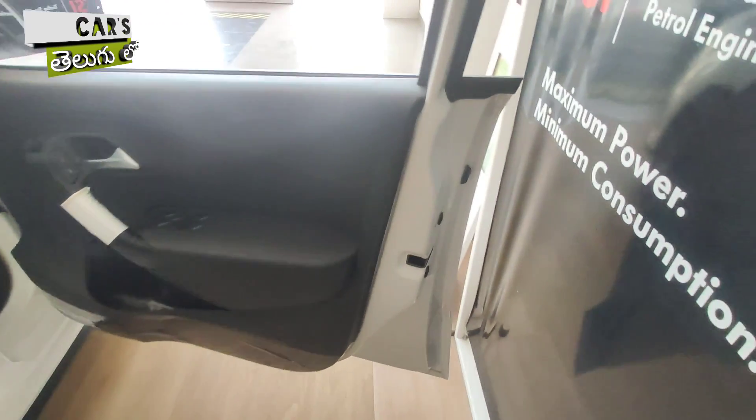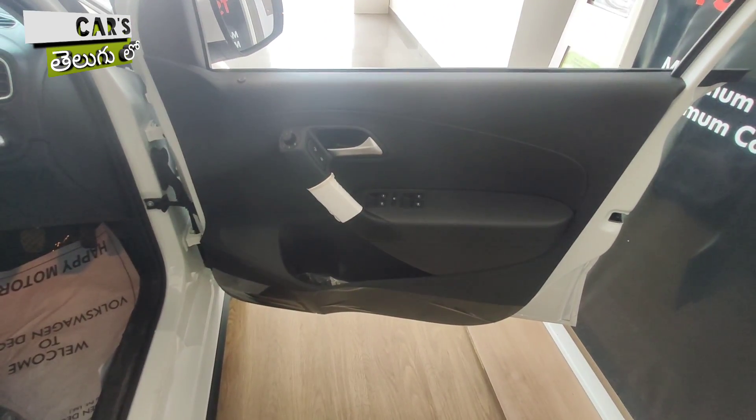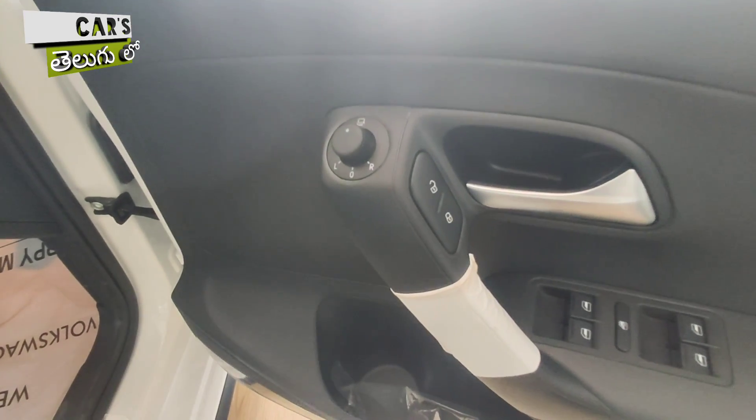Moving to the interior — on the driver side door, you have an all-black cabin. You have outside rear view mirrors that are electrically adjustable.